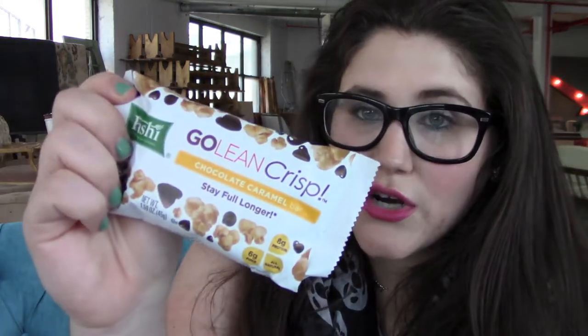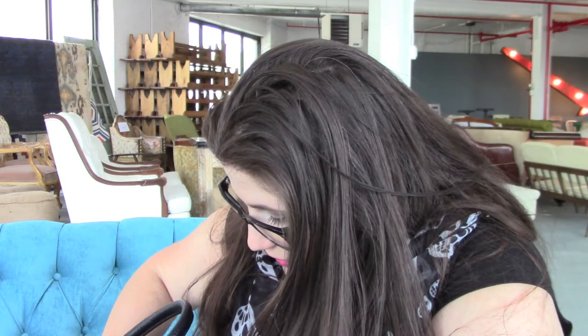My girlfriend kept telling me I should try Luna bars since I love lemon-flavored things, and I kind of brushed it off — but recently I've gotten really into granola bars. The Kashi GoLean Crisp bars are awesome, low calorie and full of fiber. Everyone was right about the Luna Lemon Zest bars — they're amazing. The last thing is my Kate Spade zippy wallet with some cash, clipping onto my bag's D-ring so I don't lose it.